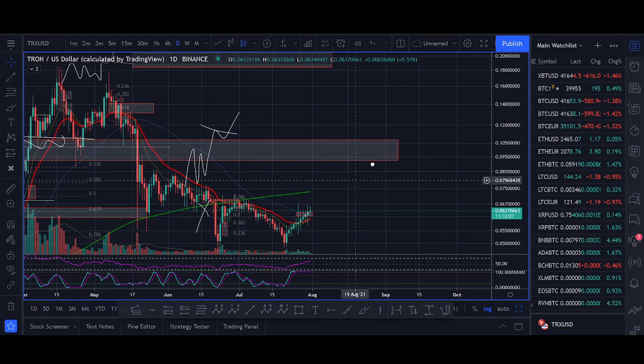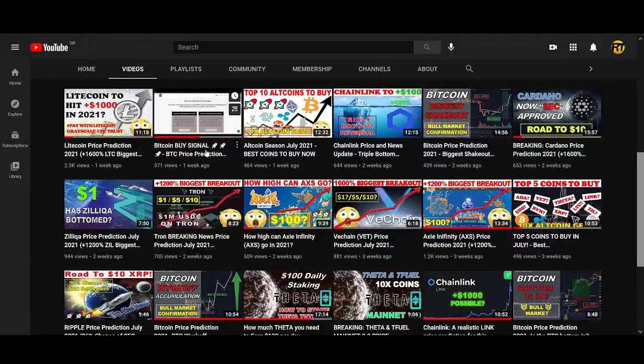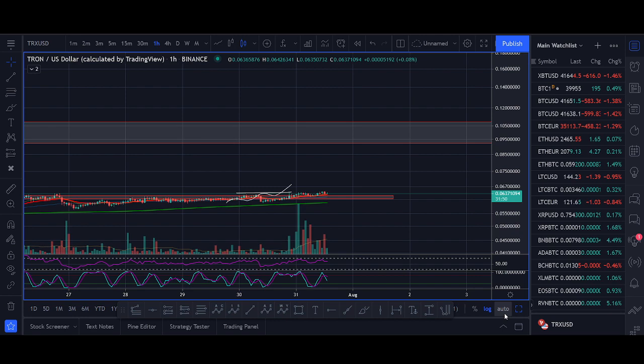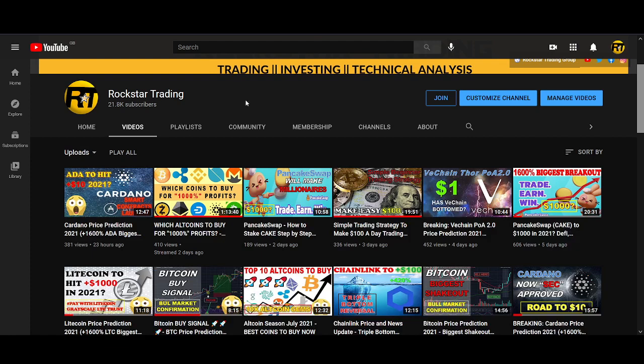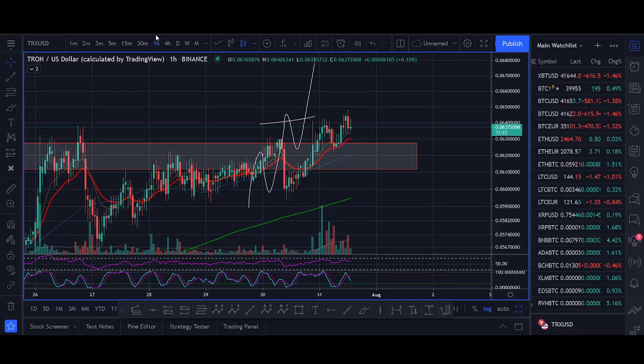I think Tron heads towards those levels. I'll make another video and try to do something different for my YouTube content — people are enjoying these live buy and sell signals. The Bitcoin trade I shared was a really good trade, go watch that video, and Litecoin as well. Let me know what you guys think — do you think Tron is a buy, do you think it heads towards 75 cents or 90 cents? Comment your price predictions below. Thank you for watching — if you enjoy this type of video, like, subscribe, turn on notifications, and check out the group links below.